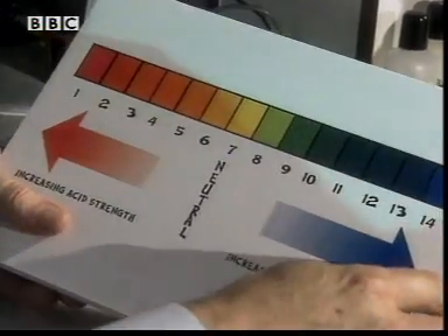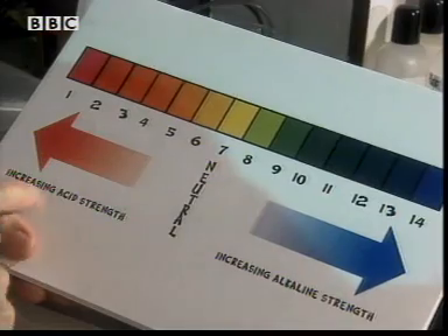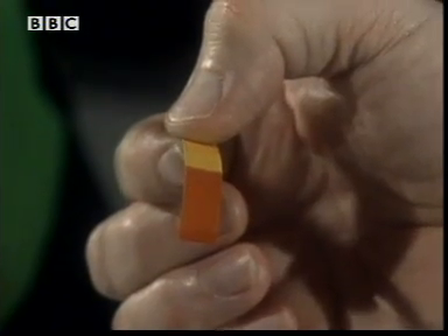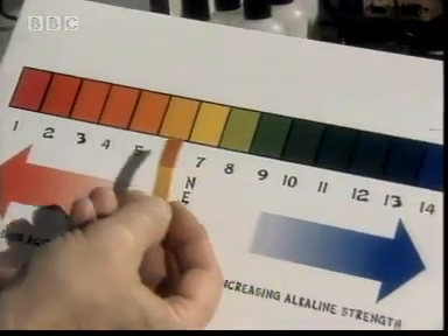Here I've got a table that shows the range that you can go through. And it goes through from red, which is acid, through to blue. So that must be an acid? That is right, that's an acid. So an acid will turn towards the orange or the red colour.